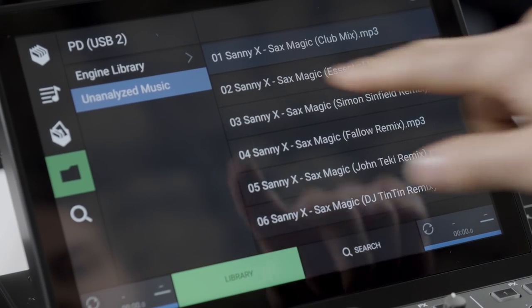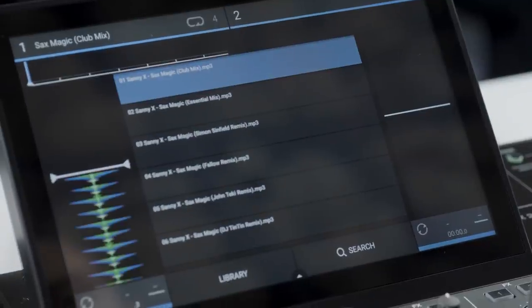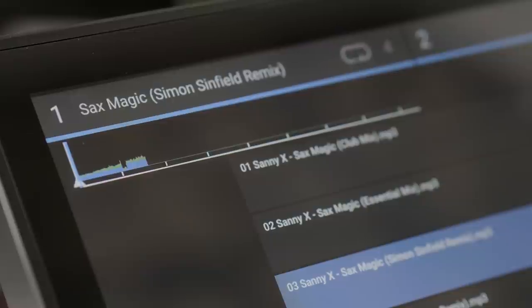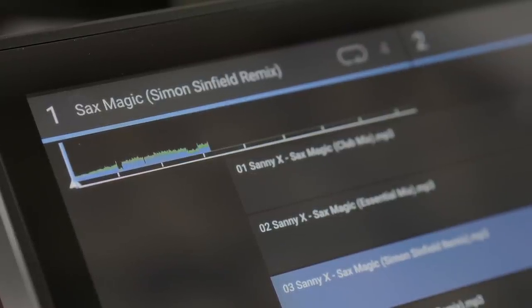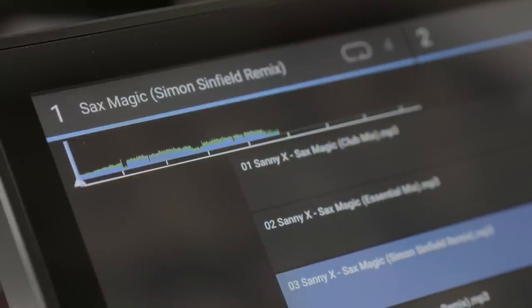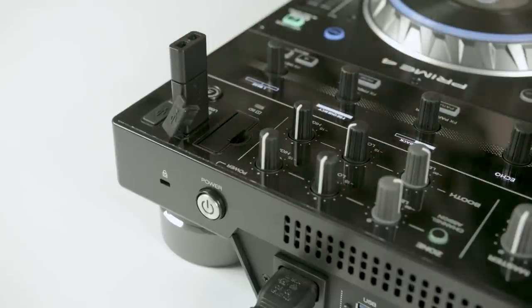Even without using this preparation software, Prime 4 can internally analyze a track's BPM, musical key, metadata and calculate the track's beat grid info too. In addition, using just the unit itself, Prime 4 can import Rekordbox playlists, songs, hot cues and loops, and internally analyze and prepare tracks for playing, quick and easy.